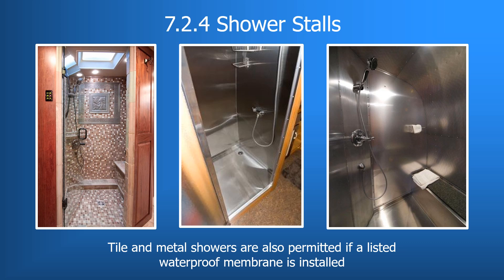Under 7.2.4, a clarification on shower stalls: the industry has incorporated tile and stone finishes in showers in higher-end motorhomes and some fifth wheels. Now both tile, stone, and metal showers are permitted if a listed waterproof membrane extending a minimum of 2 inches above the top of the finished dam is used. This is also done with the understanding that construction builds to applicable residential plumbing codes.